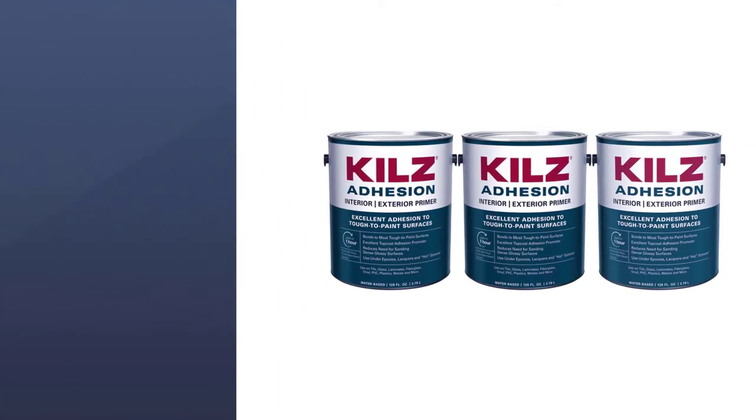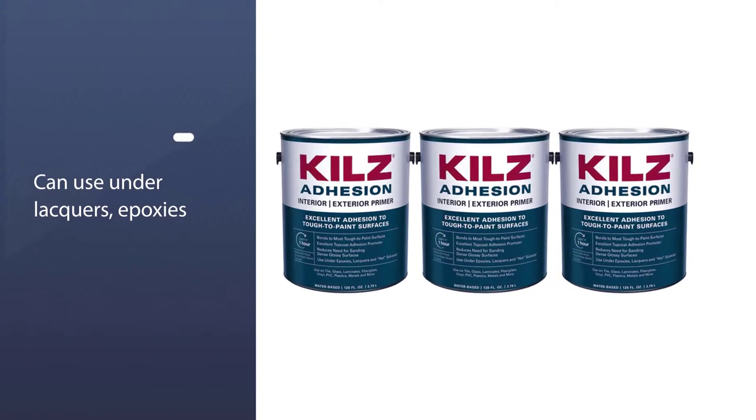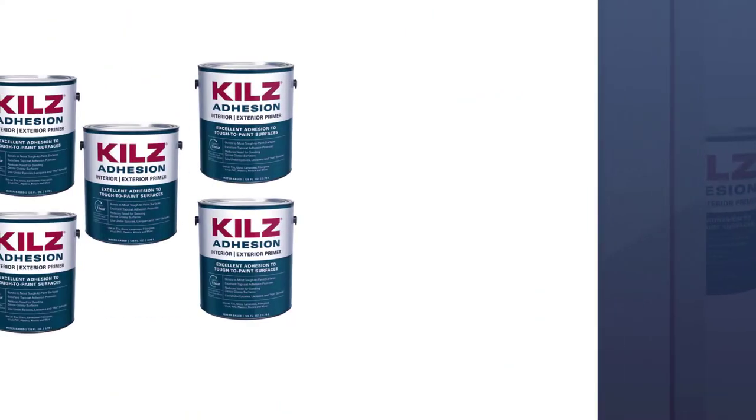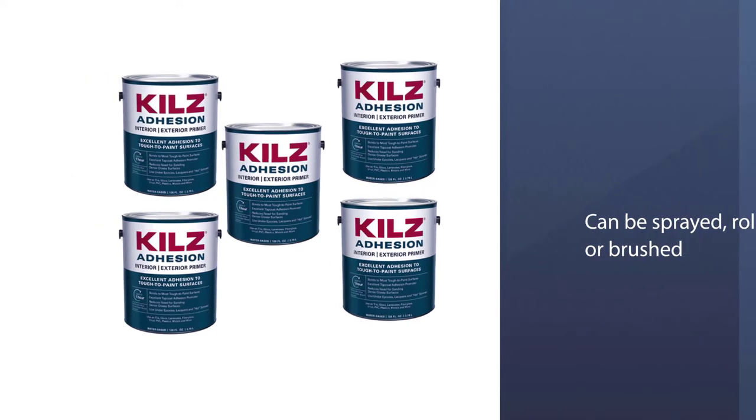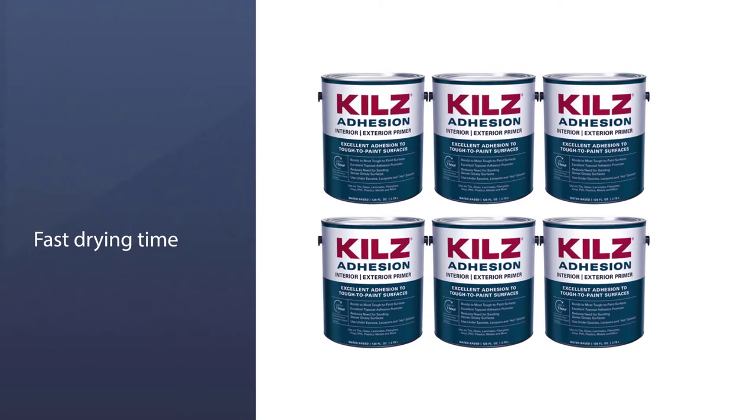It can also be used under lacquers, epoxies, and products that contain solvents like xylene. This formula can be sprayed, rolled, or brushed. Within 30 minutes, KILZ Adhesion dries to touch and is able to recoat within one hour.